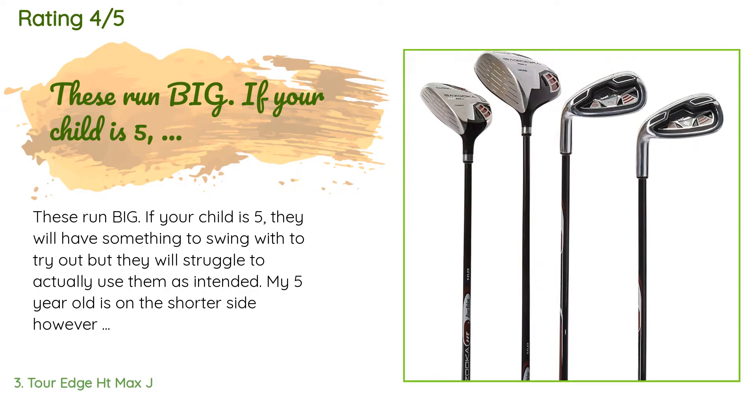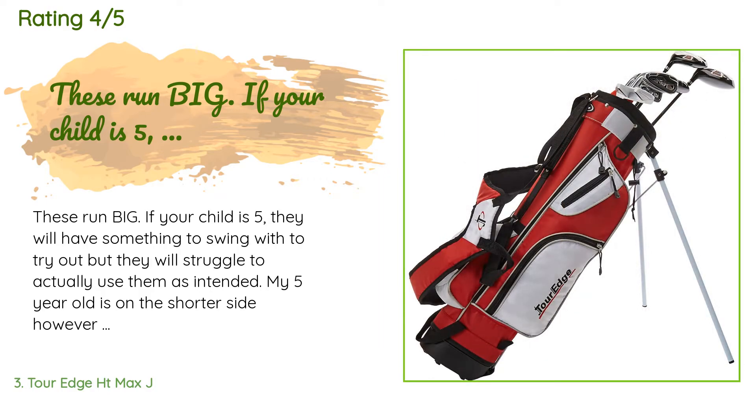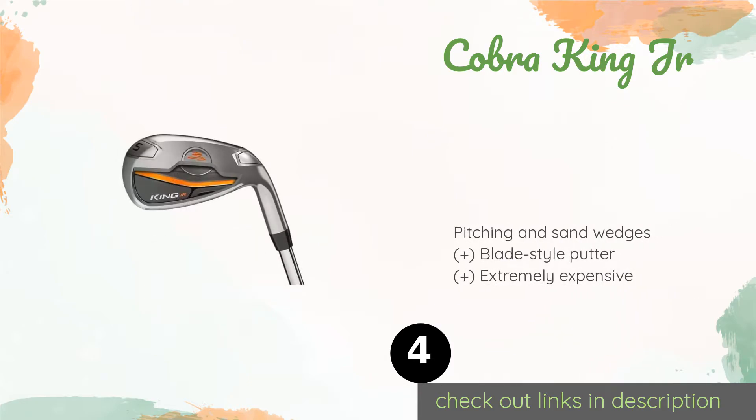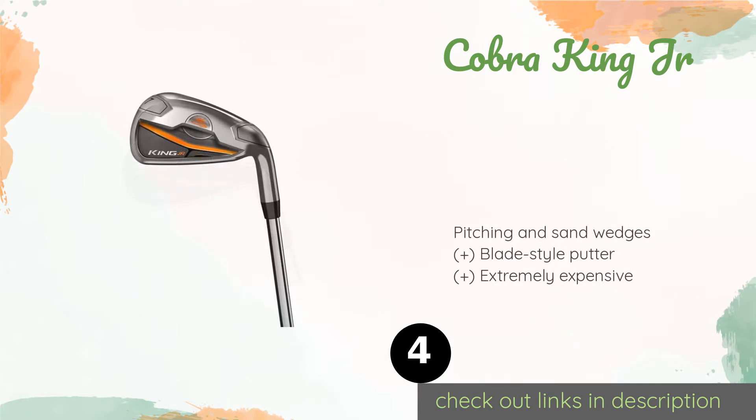A customer said: 'These run big — if your child is five, they will have something to swing with to try out, but they will struggle to actually use them as intended. My five-year-old is on the shorter side, however my seven-year-old is the size of a ten-year-old and I'd say they are just right for him. Quality of the bag and clubs for the money really can't be beat.'